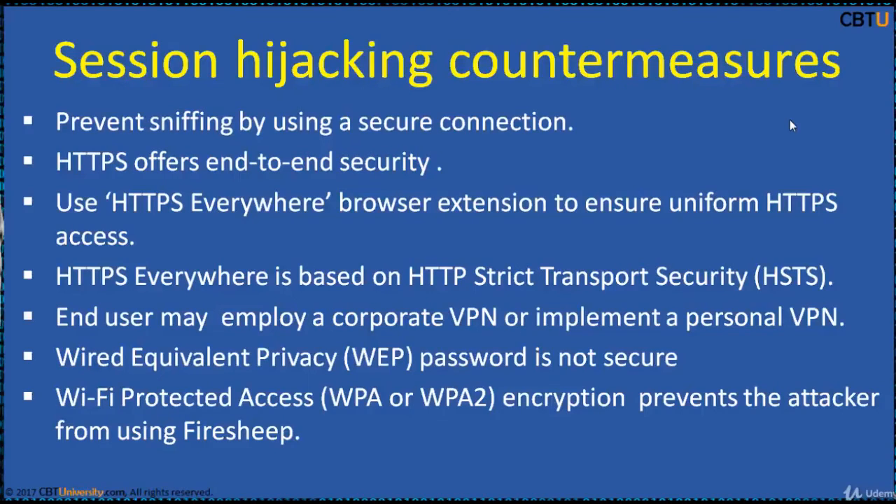HSTS stands for HTTP Strict Transport Security. For VPN, an end-user may employ a corporate virtual private network or implement a personal VPN like OpenVPN to a home PC acting as a VPN server, to encrypt all data during transmission over a public Wi-Fi link. For enhancing wireless network security, never use WEP — Wired Equivalent Privacy — which is not secure. Using Wi-Fi Protected Access encryption, WPA or WPA2, offers individual user isolation, preventing an attacker from using Firesheep to decrypt cookies sent over the network.